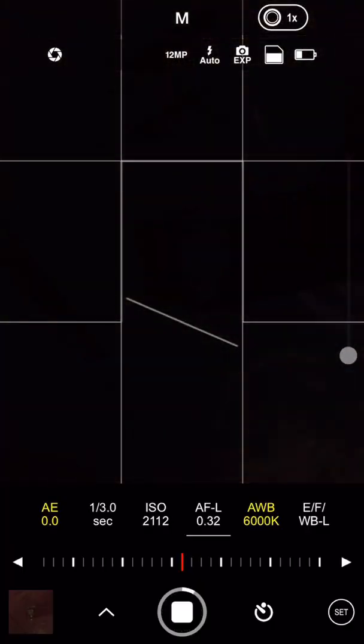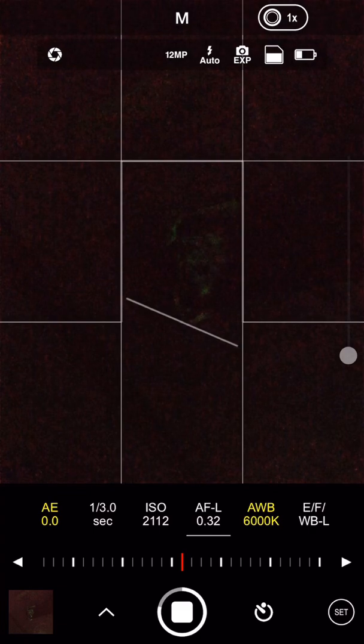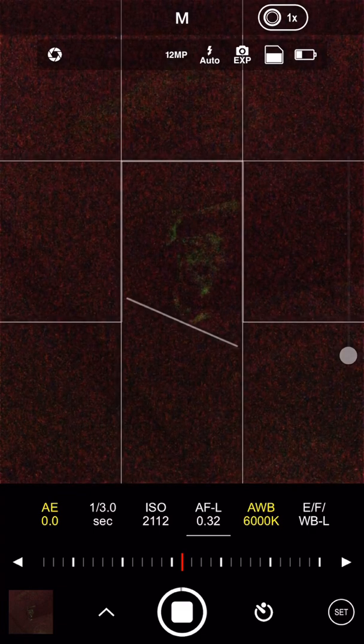It is actually very challenging to film the bioluminescence organism through iPhone, but I still did it through ProCam — an app called ProCam. I extended the light exposure time to 30 seconds.